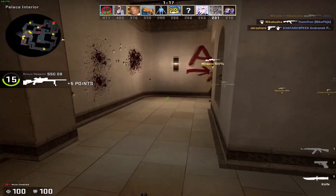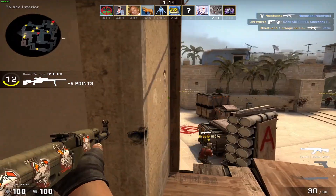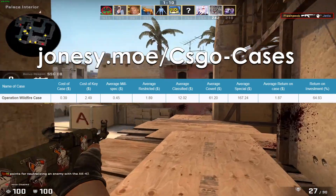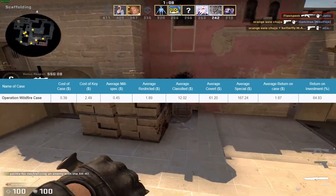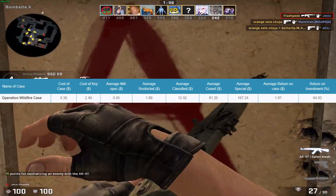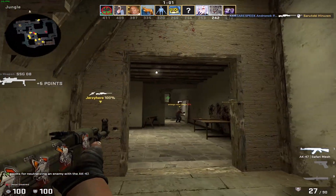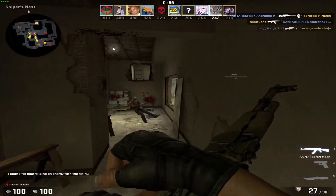Before we take a look at the skins in the Wildfire case, which might provide us with some more useful info, let's look at the ROI when unboxing it. Right now, according to this site, which can also be found in the description, the ROI is at a respectable 65%, still higher than those for the Shadow and Falcon cases. Let's take a look at the skins now to get a better understanding for how the ROI could be so high.